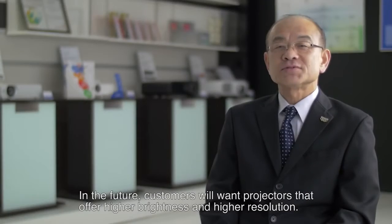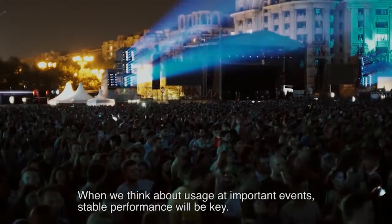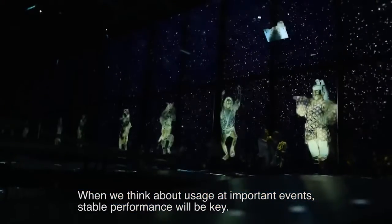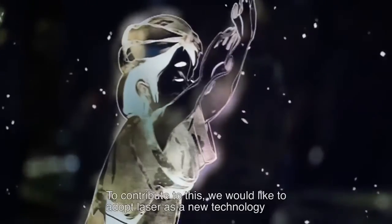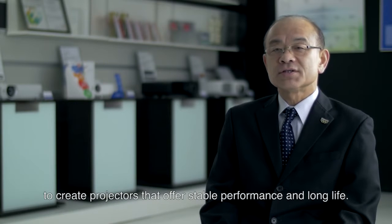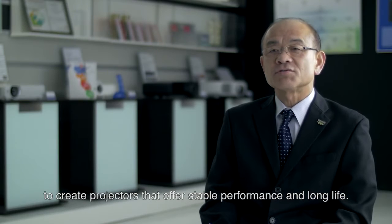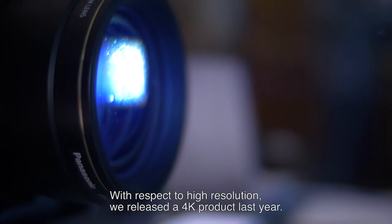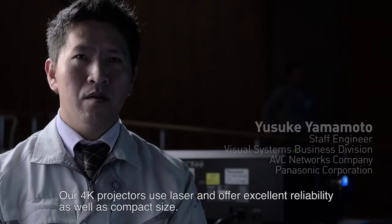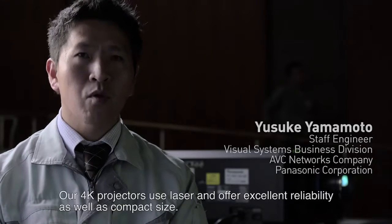In the future, customers will want projectors that offer higher brightness and higher resolution. When we think about usage at important events, stable performance will be key. To contribute to this, we would like to adopt laser as a new technology to create projectors that offer stable performance and long life. With respect to high resolution, we released a 4K product last year. Our 4K projectors use laser and offer excellent reliability as well as compact size.